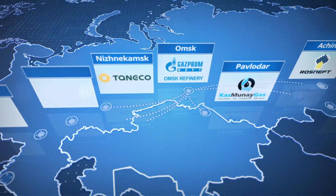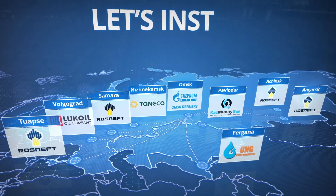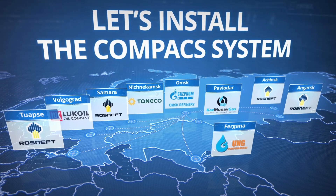Would you like to achieve world-class safety and reliability? Let us install the compact system and your dreams will come true.